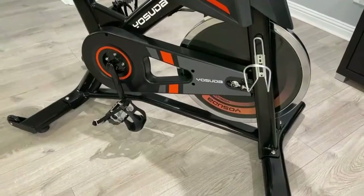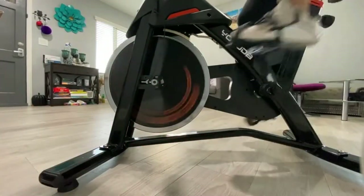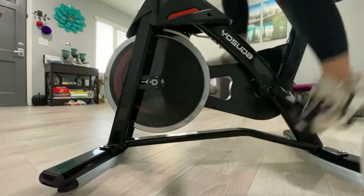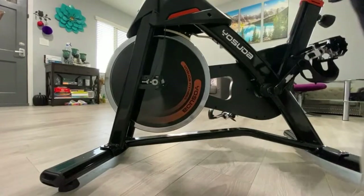Cage pedals mean you can ride in your sneakers with no need to invest in pricey spin shoes. It runs on a belt-driven system as opposed to chain-driven, so it's quiet enough to use in a shared home. Because it's so adjustable, multiple members of a household should be able to use the bike — just write down your seat and handlebar numbers for easy setup when it's your turn.